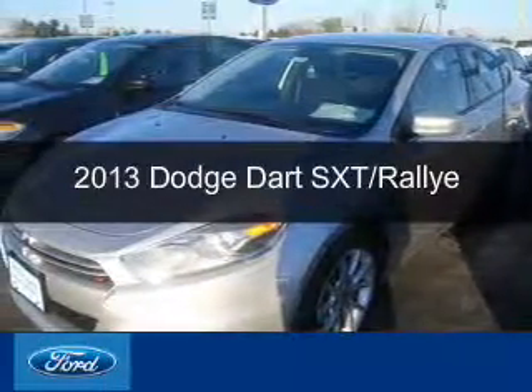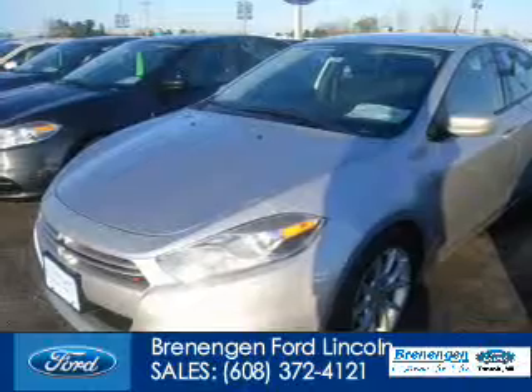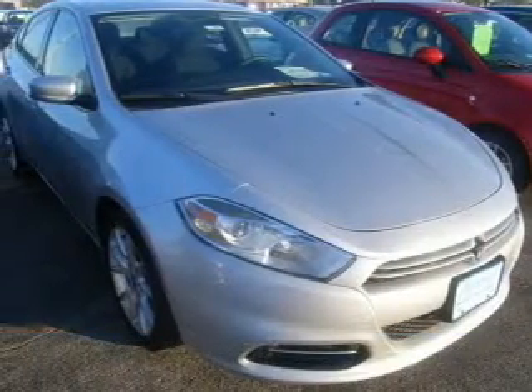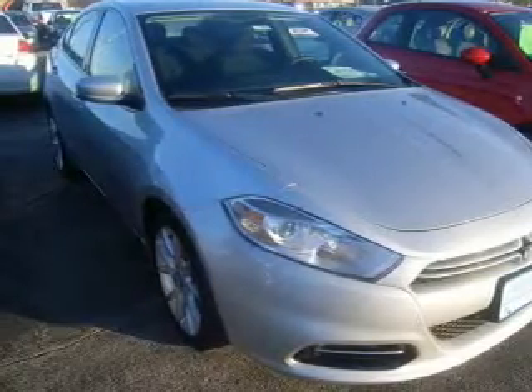This is a used 2013 Dodge Dart — grab life by the horns — powered by front wheel drive, a 2-liter 4-cylinder engine, and an automatic transmission.